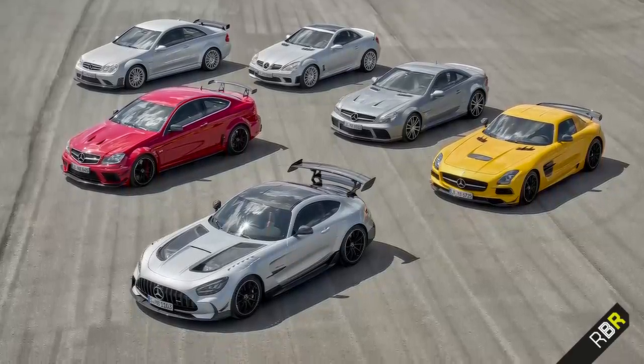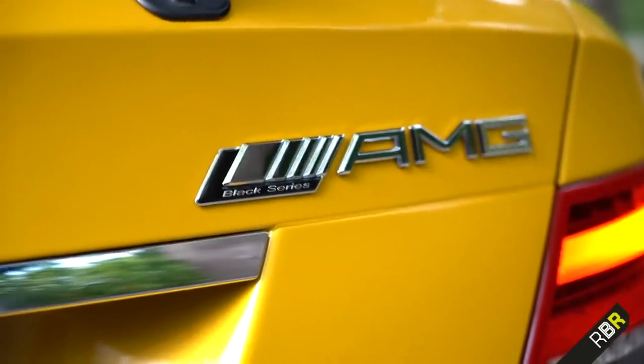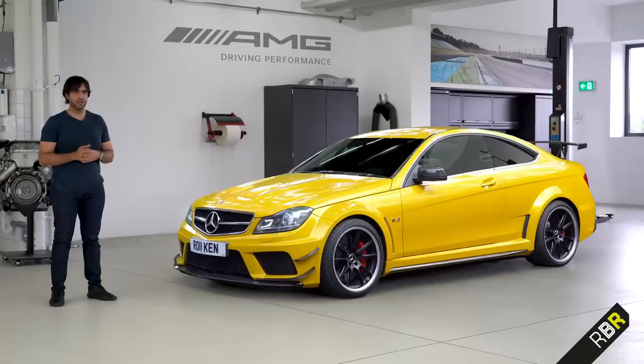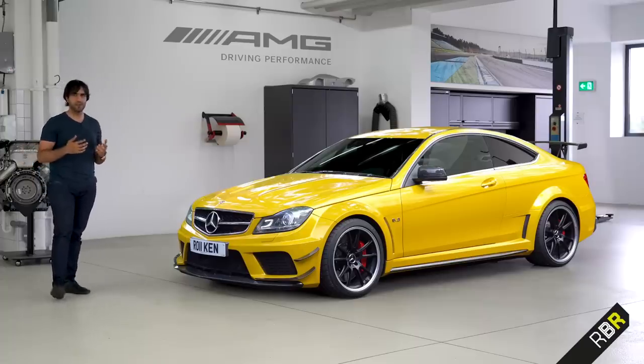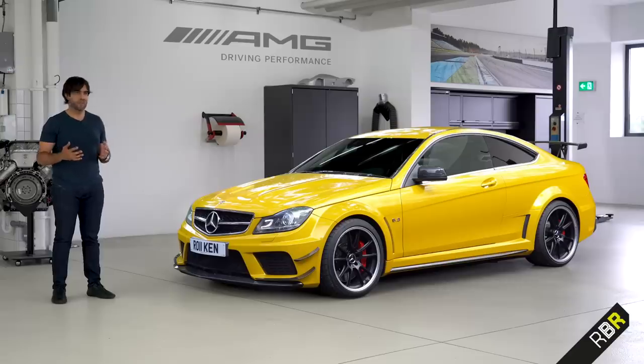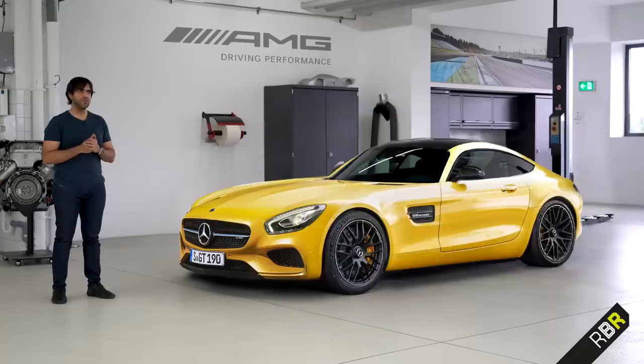That car set the precedent for taking what was probably the best small AMG of its time and making it that much more track-focused and exciting. There were just a handful of iterations of Black Series that followed, and they all followed the same theme. The Black Series name has only been reserved for the most dynamic standard AMG cars. The ones that really come to mind are the SLS and the C63 Black Series — two cars that took a lot of learning from GT3, DTM racing, and other AMG motorsport programs, bringing aerodynamics, lighter weight, carbon use, more power, and emotional design to road cars.